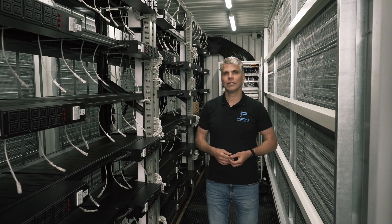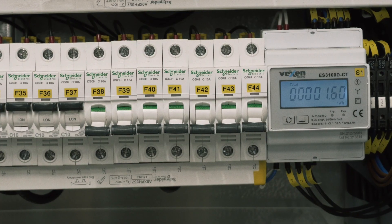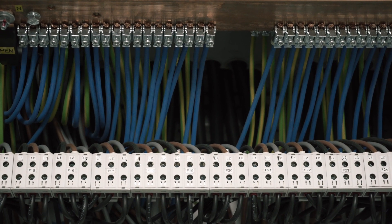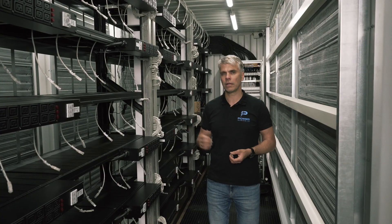Here we are in another 20-foot HiCube container, custom made to order for overclockers. Same 189-seat capacity, but 4.6 kilowatts per miner — double the power, double the PDUs, double the panel capacity.